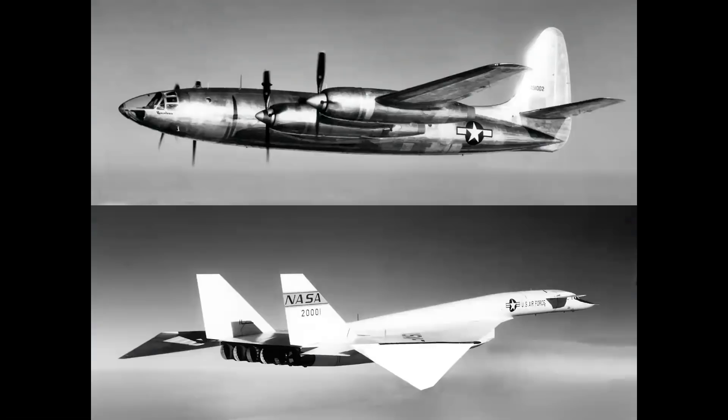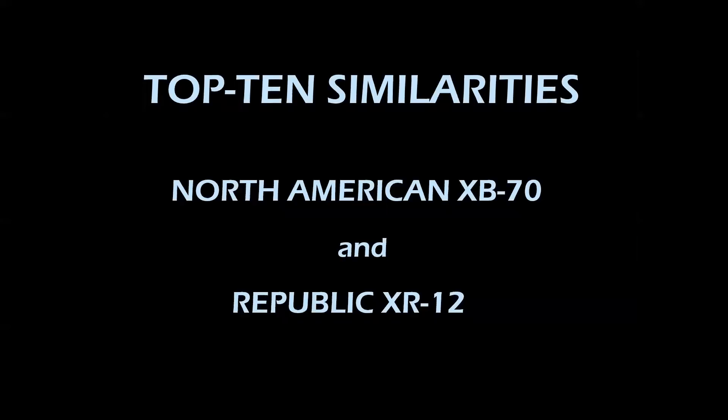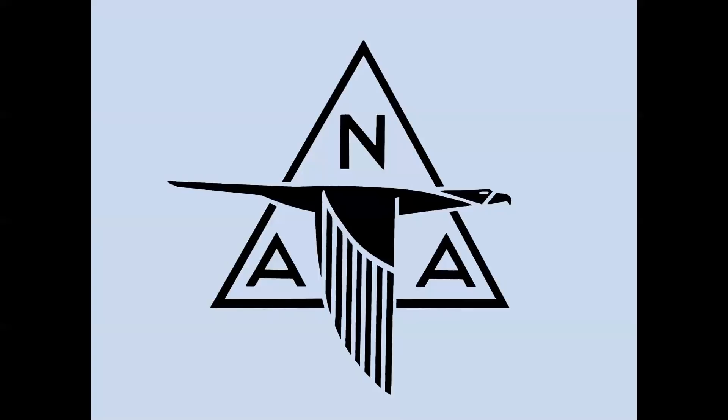The Rainbow and the Valkyrie had to be two of the most aesthetically beautiful airplanes ever flown, and it's amazing how many things they shared in common. We're going to talk about the top 10 similarities between the XB-70 and the XR-12, but before we talk about the similarities, there's one major difference that we should address, and that is the companies themselves.